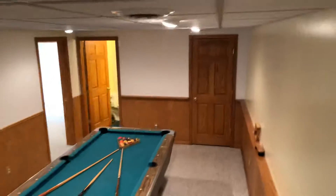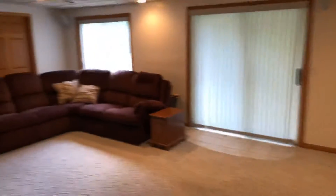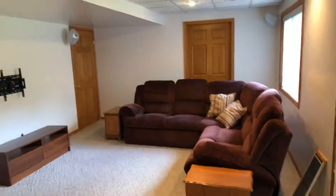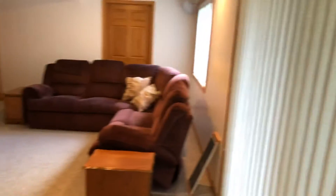Heading downstairs, we have a pool room, another rec room with walkout.